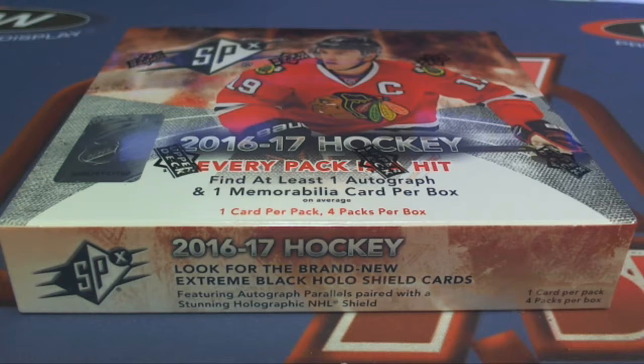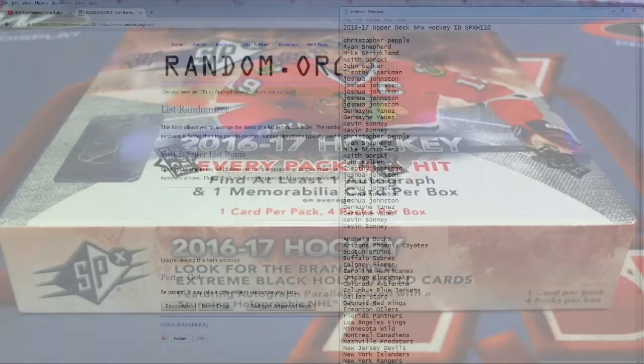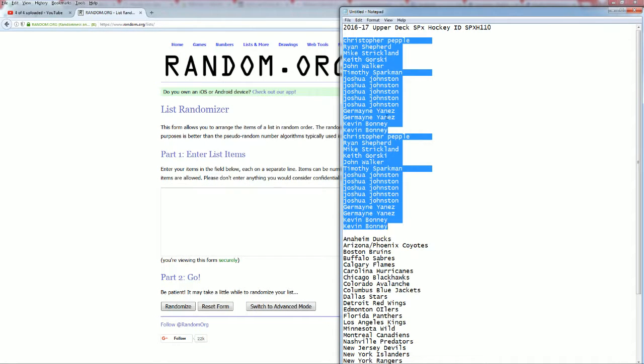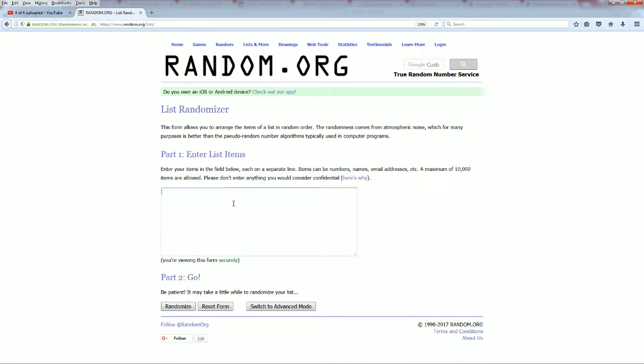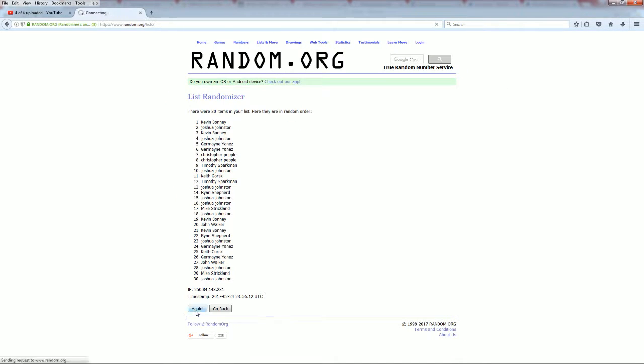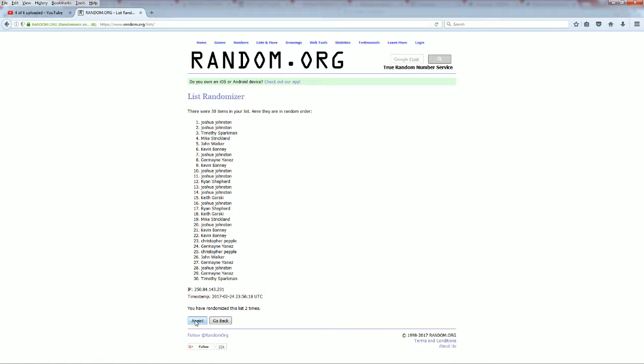Here it is guys — 2016-17 Upper Deck SPX Hockey, number 110. Let's get ready to break. Here we go! Chris P down to Kevin B. Let's copy and paste — here we go guys, good luck. All right, there's one, here comes number two, three, razzle dazzle, four, here comes number five.